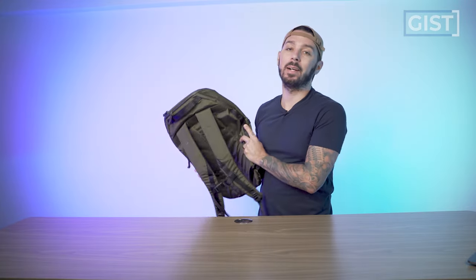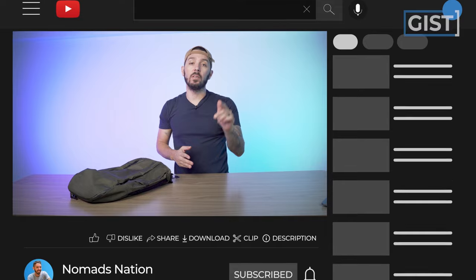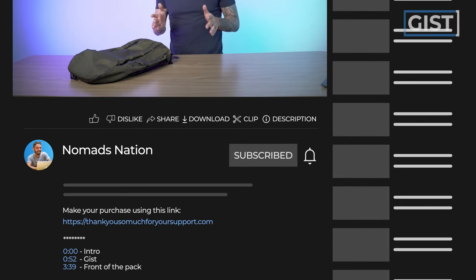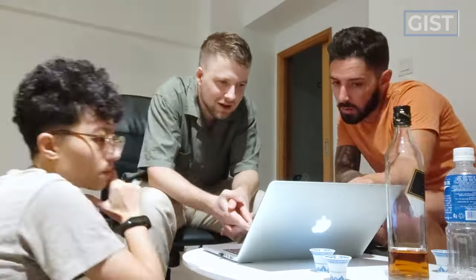And if at any point you love that bag and want to make a purchase, we do ask that you do so using the first link in the description. That link makes sure that you get the best price and it also helps to support the Nomads Nation YouTube channel, which we greatly appreciate.